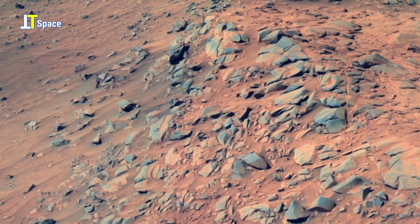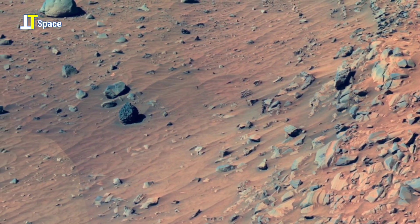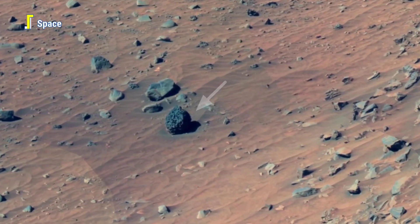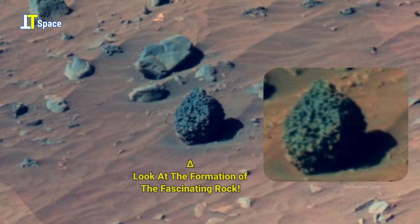There is still so much to uncover about Mars, and panorama footage like this helps bring us one step closer to understanding the planet's hidden past. Let's explore these fascinating details together. We'll see you next time. Bye.